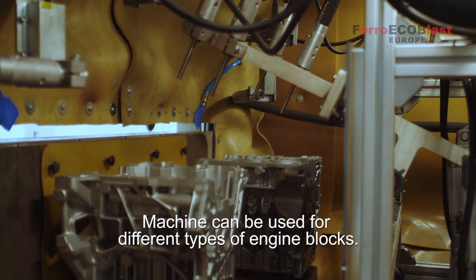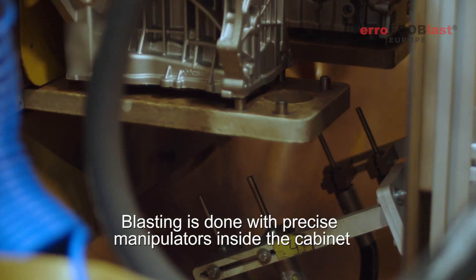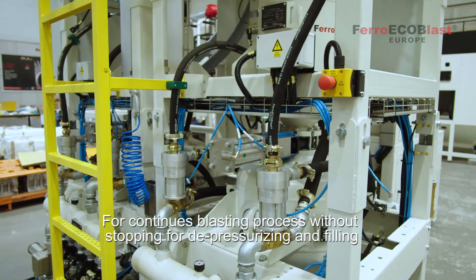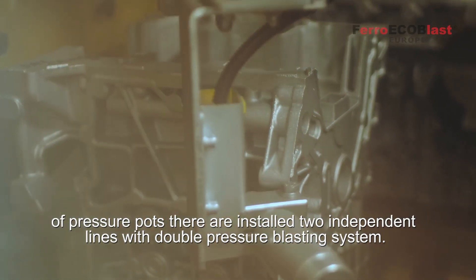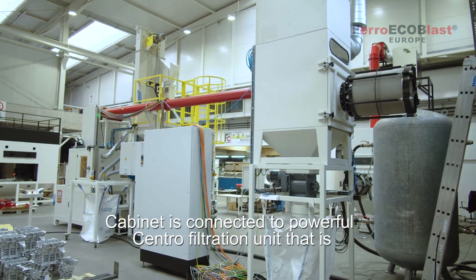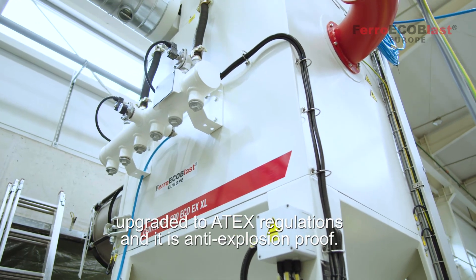The machine can be used for different types of engine blocks. Blasting is done with precise manipulators inside the cabinet that are programmed according to the part being processed. For a continuous blasting process without stopping for depressurizing and filling of pressure pots, there are two independent lines with double pressure blasting systems installed.